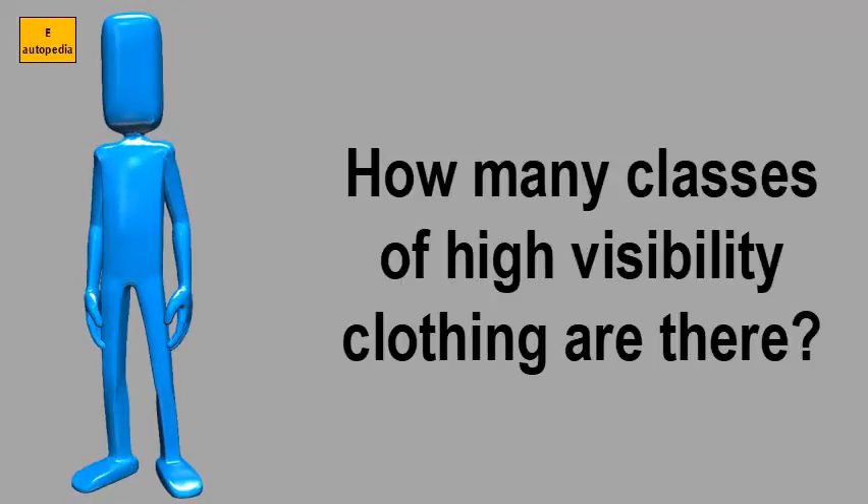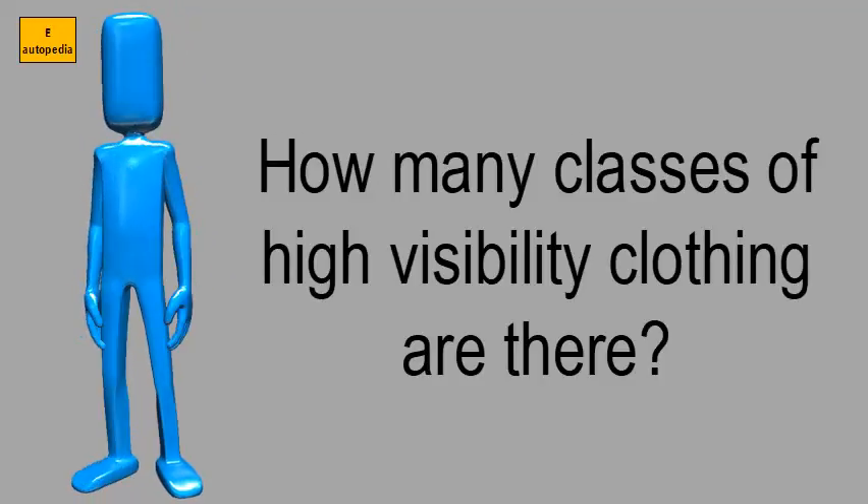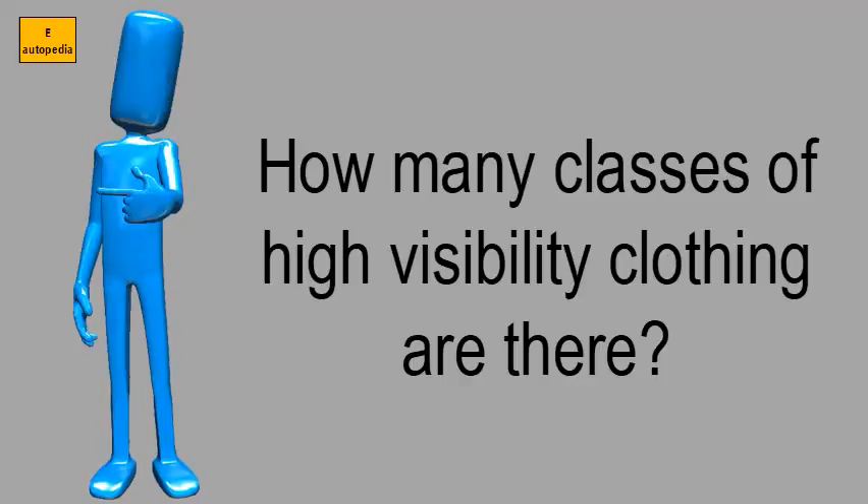How many classes of high visibility clothing are there? Class 3 Safety Vest Buyer's Guide — being seen is a large part of being safe at work, especially when working on a busy road.